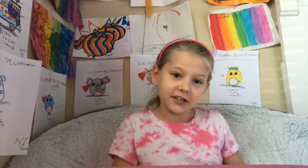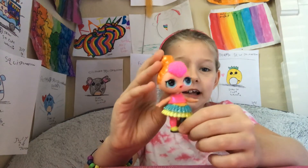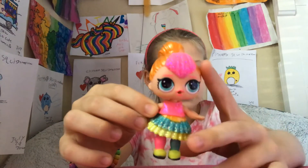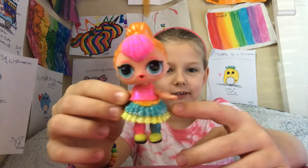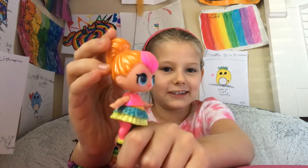So the first one is Neon Cutie. I have another Neon Cutie, but this one is my favorite because she's the one with the glittery. I'll turn it around for you. There she is.